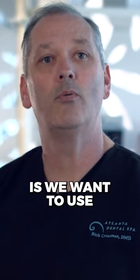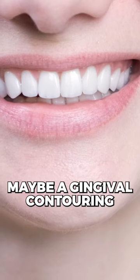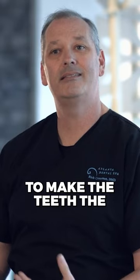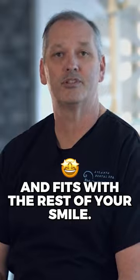So what we want to do is use porcelain veneers, bonding, or maybe a gingival contouring — a little bit of a gum lift — to show more tooth and make the teeth the appropriate size that fits your face and fits with the rest of your smile.